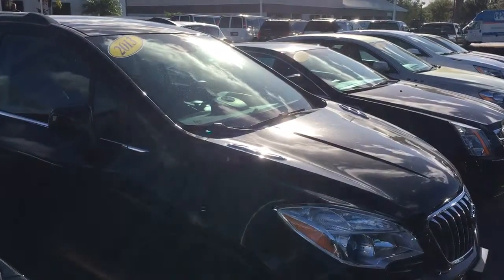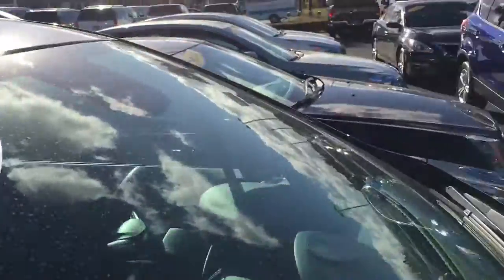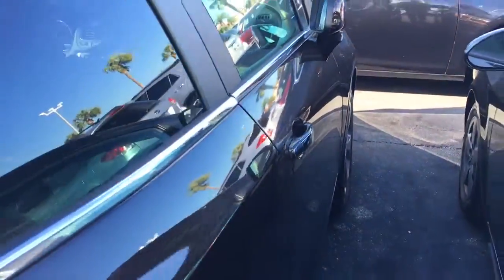Hello, my name is John Dee from Carlsbad GMC, and I just want to shoot you a real quick video. 2013 Convenience Group Encore that we have in stock here.